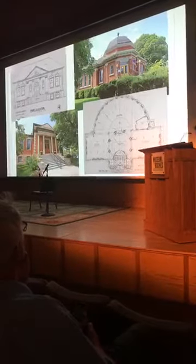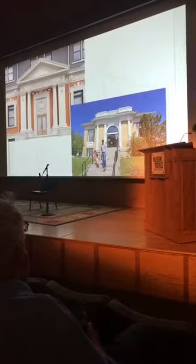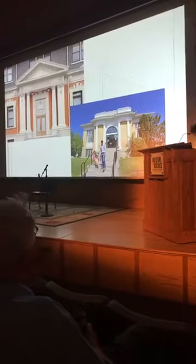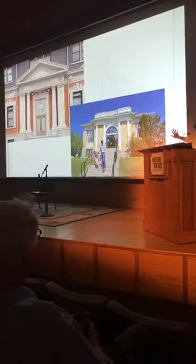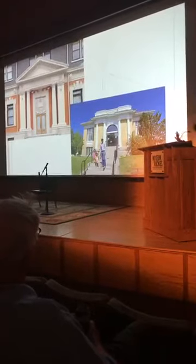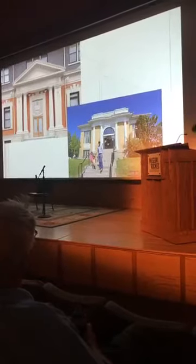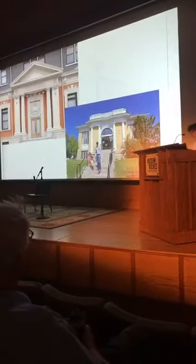Then we have the true neoclassicals in Missoula and Livingston. They might not look as grandiose, but they have these wonderful big windows and grand entries. Those were the first eight to be built, and they're all architect-designed or master craftsman-designed.